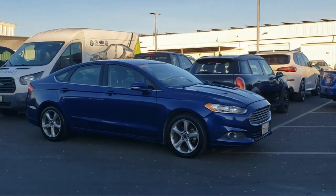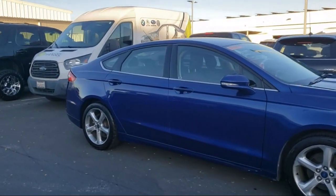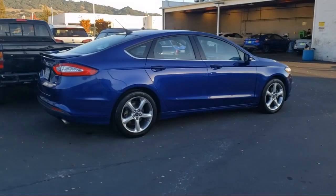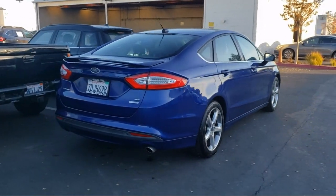It comes equipped with the following options and features: Sirius XM satellite radio, keyless entry, outside temperature display, heated door mirrors, electronic stability control, air conditioning, rear seat center armrest, and much more.